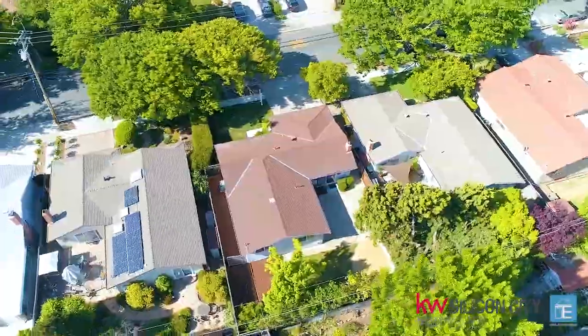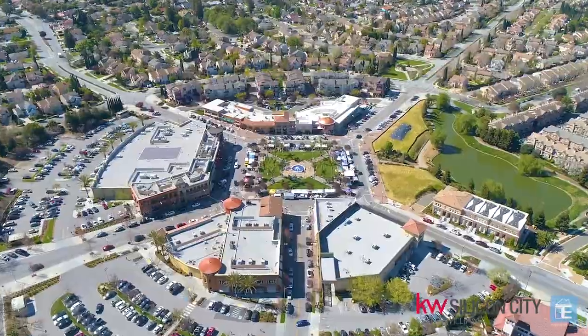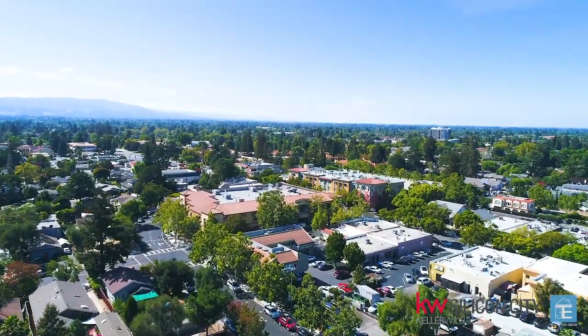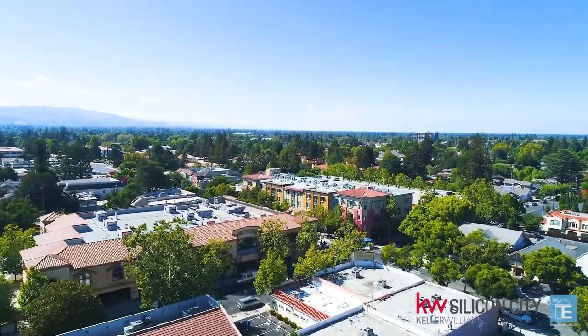Great commute location just blocks from San Tomas Expressway and close proximity to shopping and dining destinations like Westgate Center, The Prune Yard, and Downtown Campbell. Great Campbell Moorland School District schools: Baker Elementary, Moorland Middle, and Westmont High. Ideal location to call home.